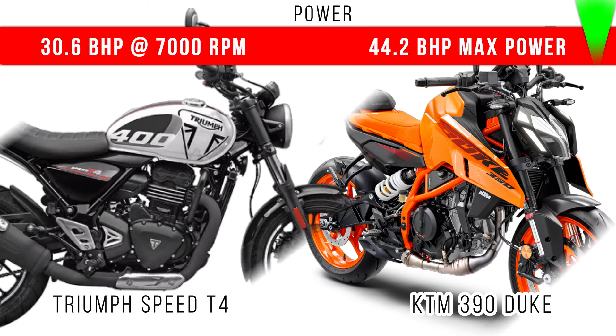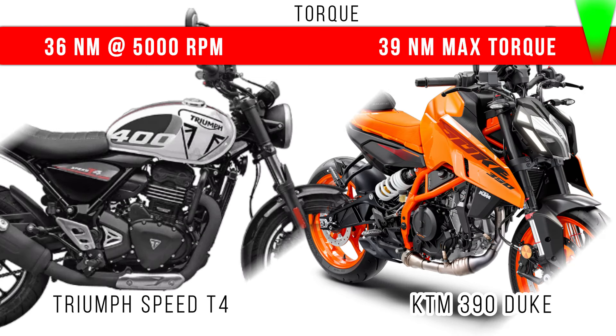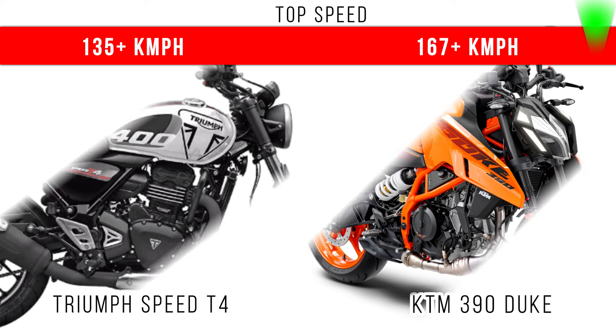When we compare power, the difference is around 13.6bhp and more power is for KTM 390 Duke at 45.3bhp. If we compare torque, there is a 3Nm difference between these two. More torque is for KTM 390 Duke at 39Nm.